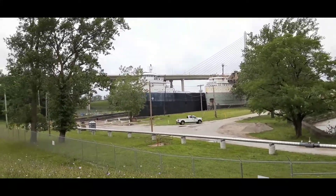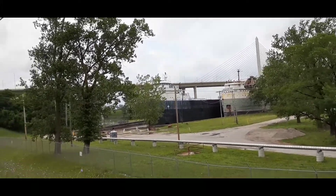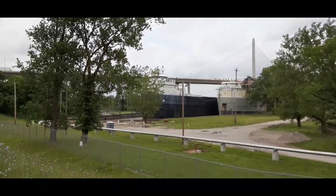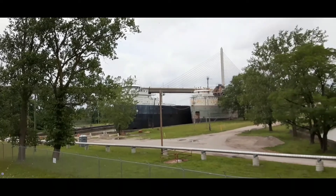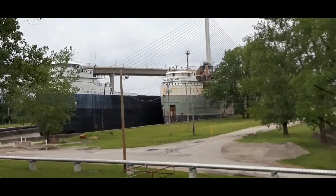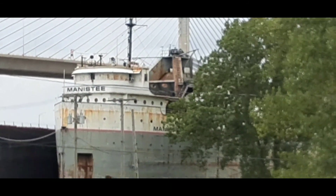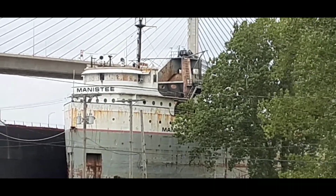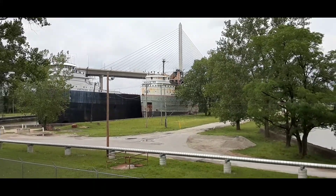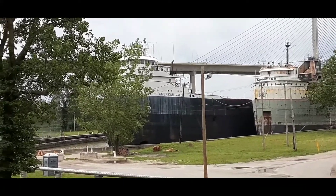They both look kind of old. We can't get any closer to them than this, with the exception of me zooming in on them. Let's see if I can get closer to the Manistee so you can see a little bit more what it looks like. That is really rusty up there. I'll have to check out and see what the Manistee is and what the American Valor actually carries.